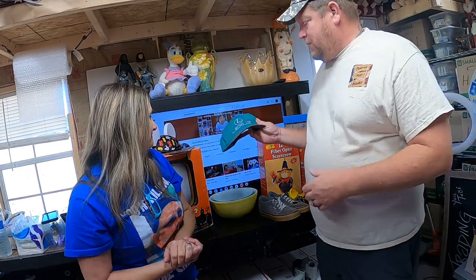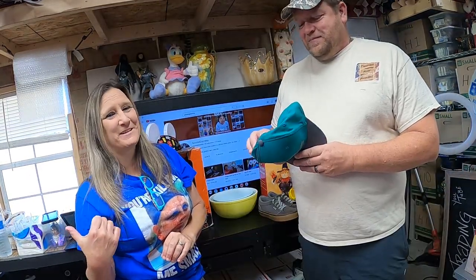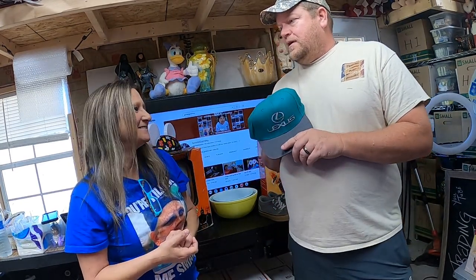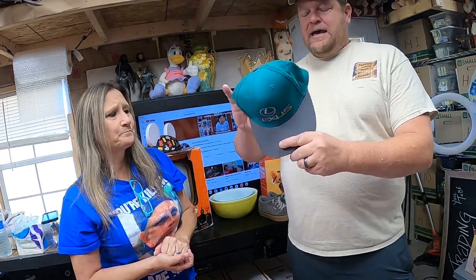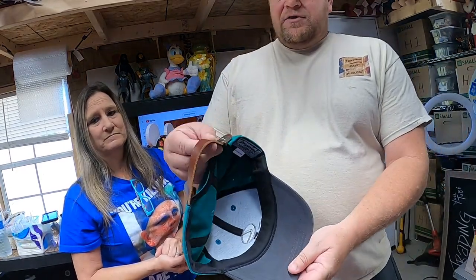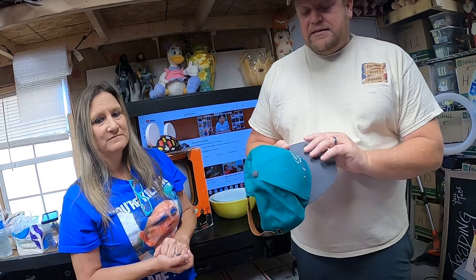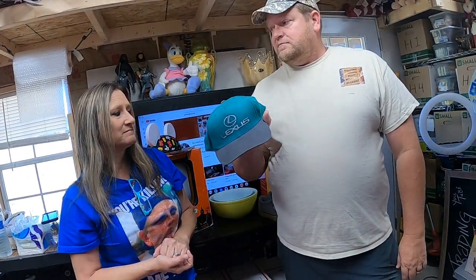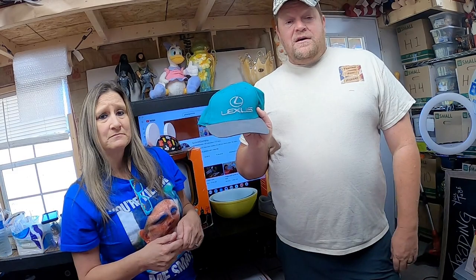This one I just listed yesterday and it sold pretty fast. This is a Lexus hat made by Imperial — it has a leather strap back. I listed it for $15, and somebody offered $11.11. I don't know how they come up with that number, but we're into it for 50 cents, so I'm not going to turn it down. Less than 12 hours and it ended up selling.